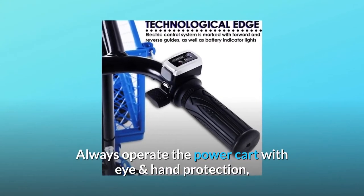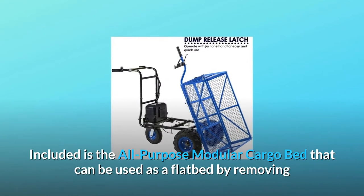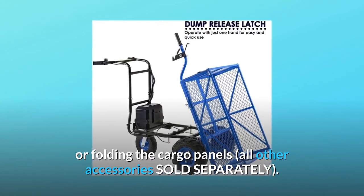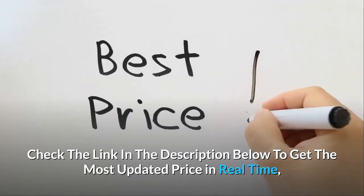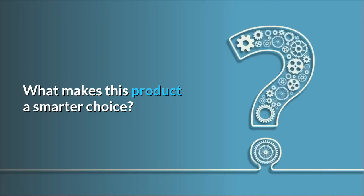Always operate the power cart with eye and hand protection; utilize the speed controls and shut-off starter switch as needed. Included is the all-purpose modular cargo bed that can be used as a flatbed by removing or folding the cargo panels. All other accessories are sold separately. Check the link in the description below to get the most updated price in real time — you never know when these things might go on sale.